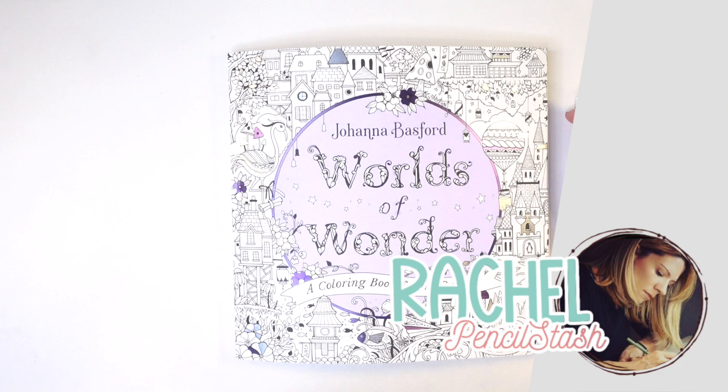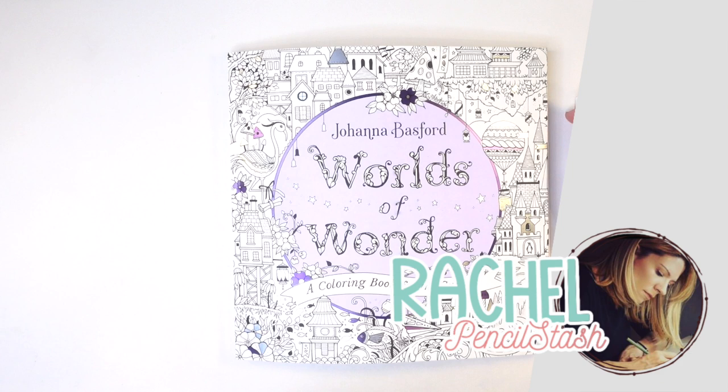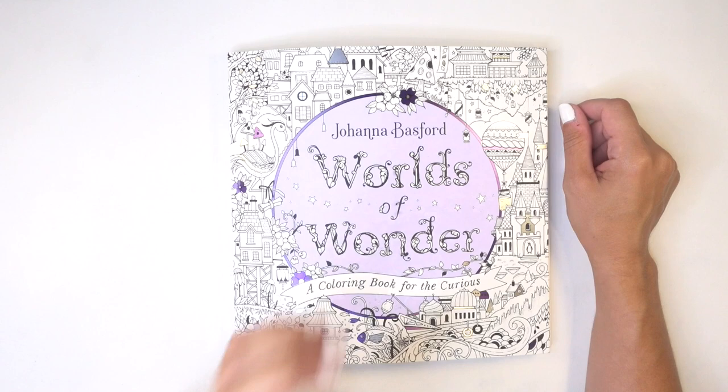Hey guys, welcome back to Pencil Stash. I'm Rachel.